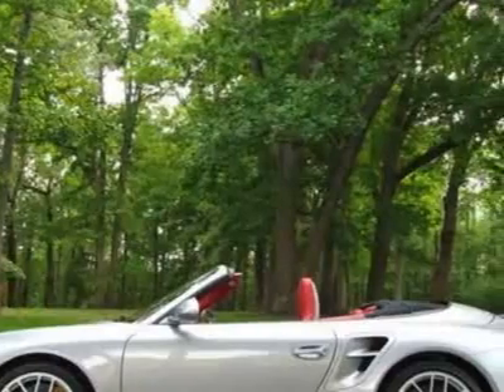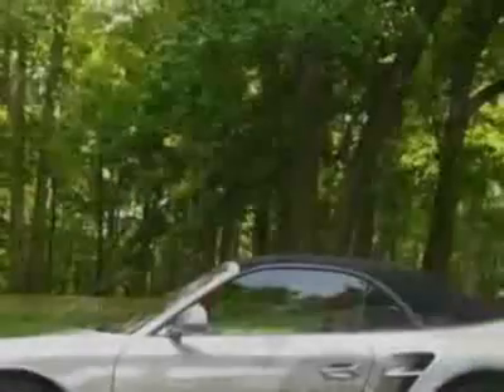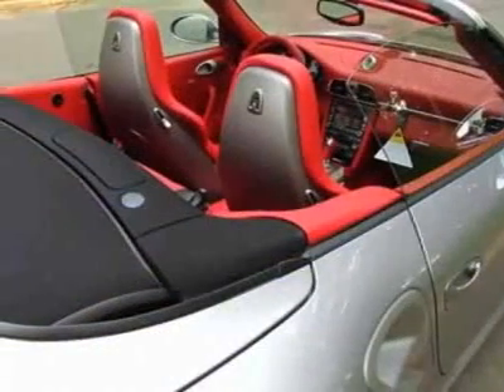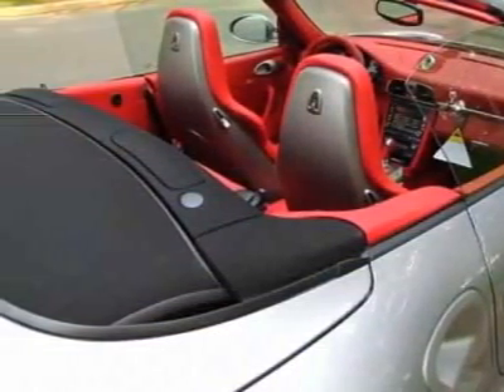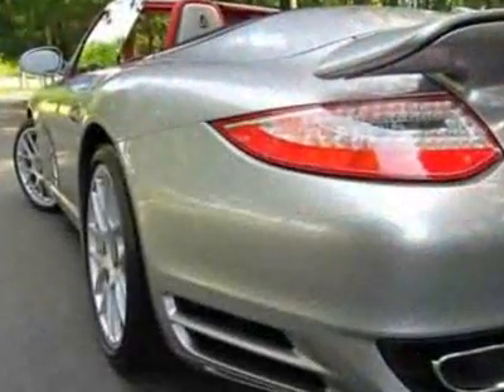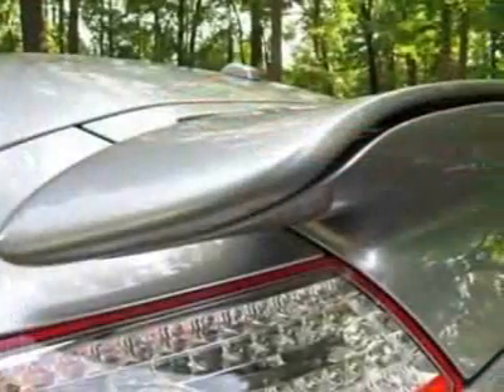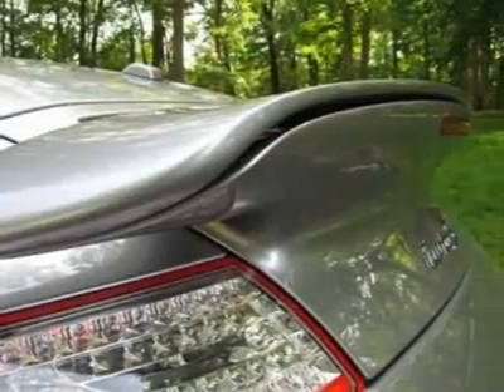XM radio, exterior mirror attachment point finishers painted exterior color, painted exterior package, adaptive front seats, GT Silver Metallic black top, leather-trimmed sun visors, Porsche Creston headrest, illuminated stainless steel entry guards, and clear glass tail lights.